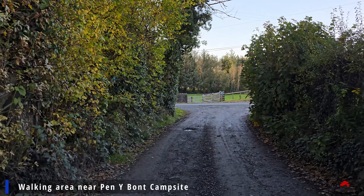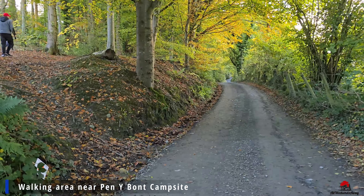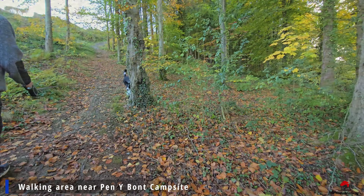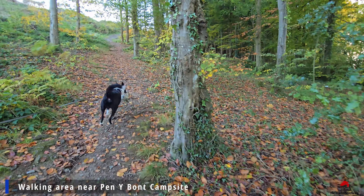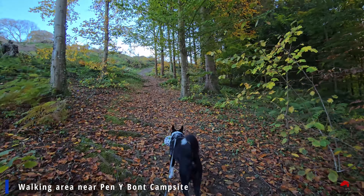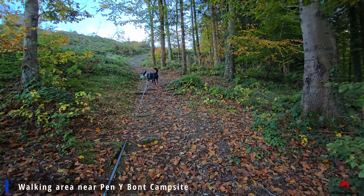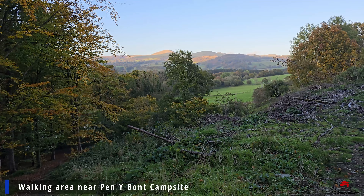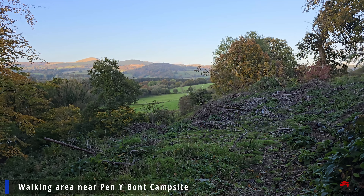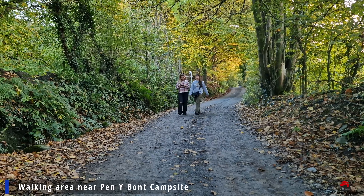If you want to take your dog for a walk really close to the campsite, as you exit on the right side there is a small road that is a bridle way. You can come here and enjoy a lovely walk with your furry friend. We really like the area surrounding the campsite — it's nice to have a walking place next door so you can stay close and still enjoy fresh air and lovely views.